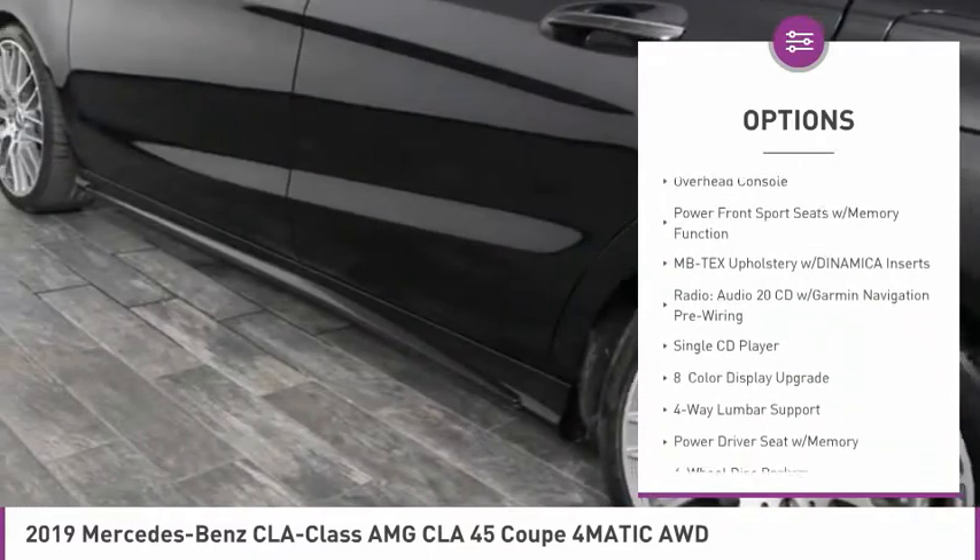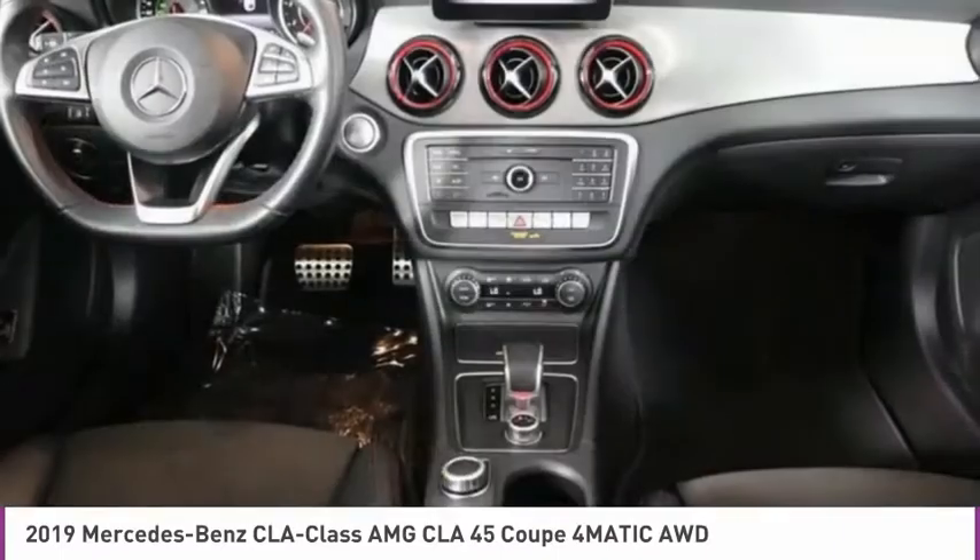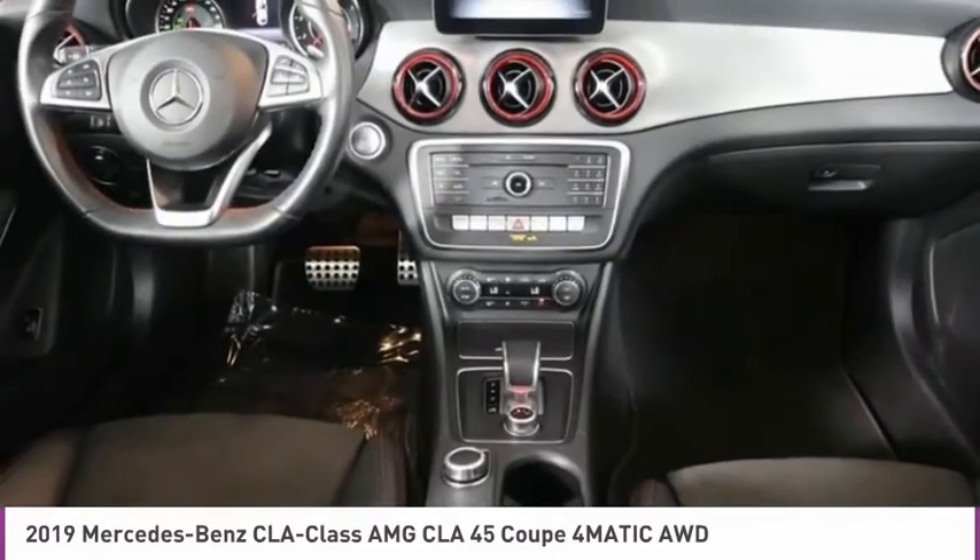Heated front seats, low tire pressure warning, tachometer, power passenger seat, universal garage door opener, and overhead console.